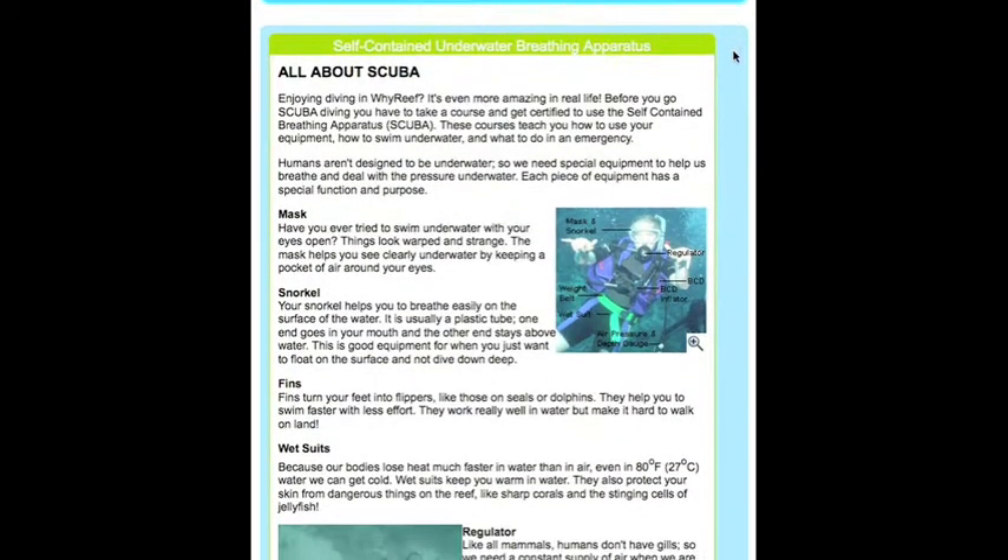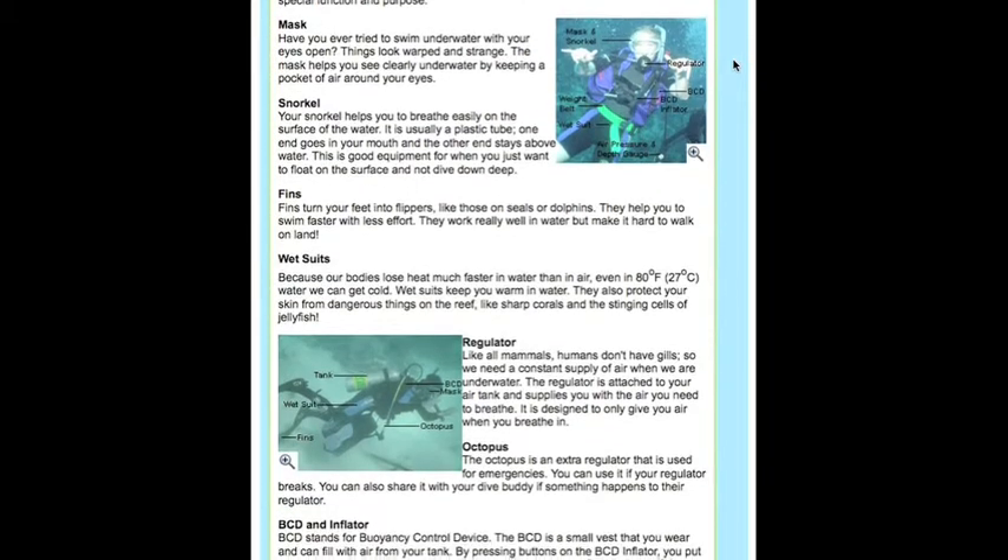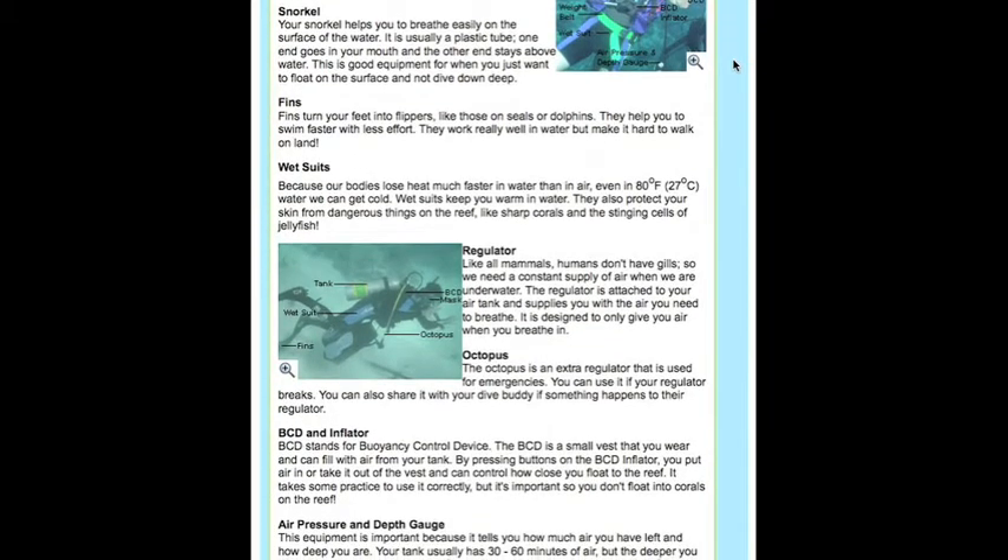In the Reef Station, there is a pamphlet about scuba, where students can learn how scuba equipment works.